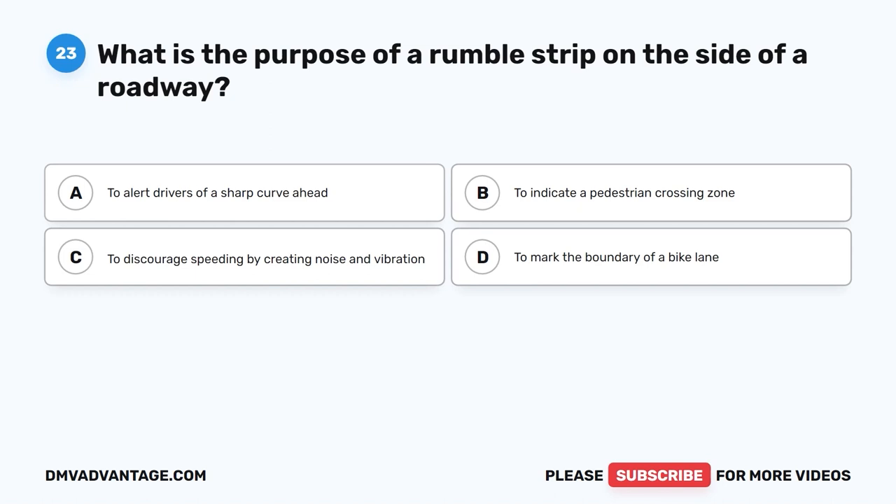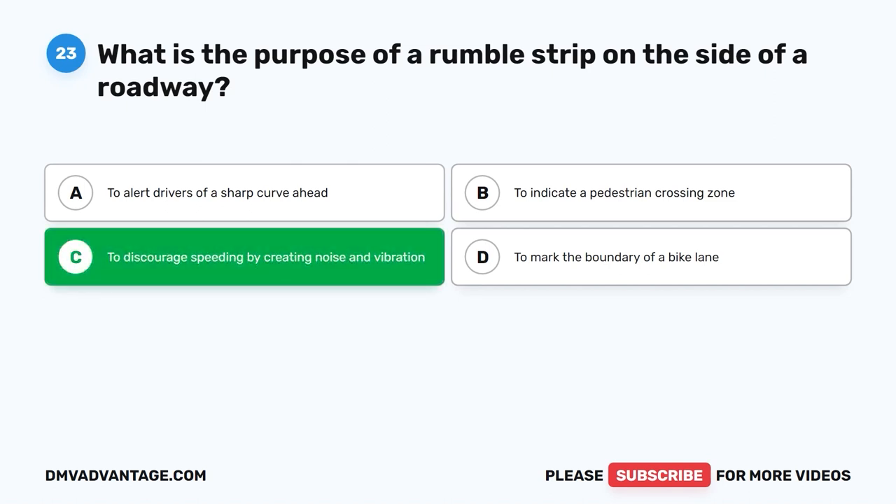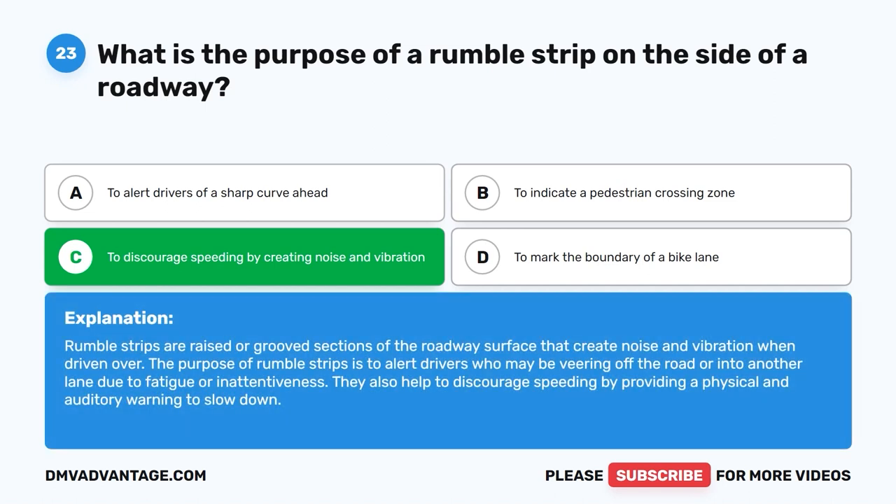Question 23: What is the purpose of a rumble strip on the side of a roadway? A. To alert drivers of a sharp curve ahead. B. To indicate a pedestrian crossing zone. C. To discourage speeding by creating noise and vibration. D. To mark the boundary of a bike lane. The correct answer is C. Rumble strips are raised or grooved sections of roadway that create noise and vibration when driven over. They alert drivers who may be veering off the road due to fatigue or inattentiveness, and help discourage speeding by providing a physical and auditory warning.